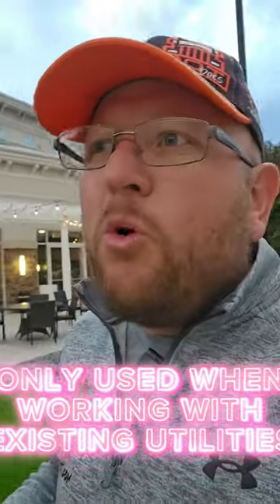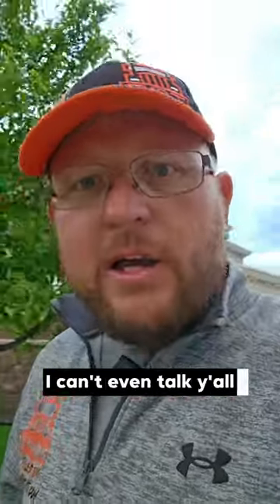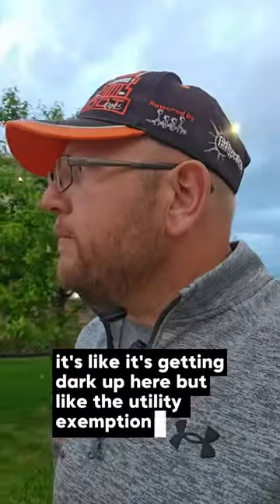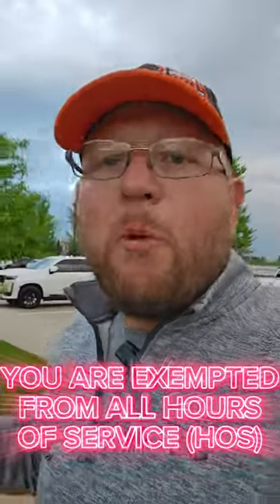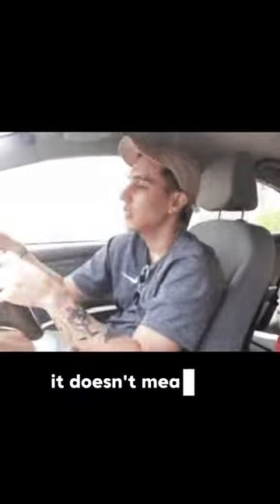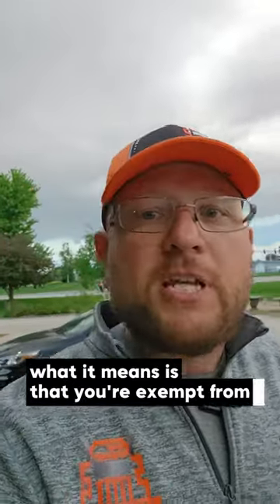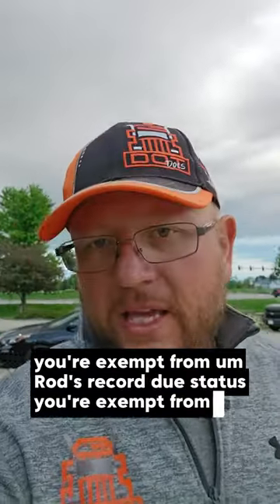The utility exemption is only used when you're working on existing utilities. What the utility exemption does is it says that if you're working on an existing utility, you are exempt from all hours of service. It means you don't have to do anything to deal with hours of service. Now, it doesn't mean you can be unsafe. It doesn't mean you can drive 24 hours. What it means is that you're exempt from the time cards, exempt from ROD's record of duty status, and exempt from ELDs.